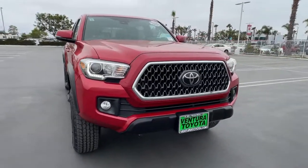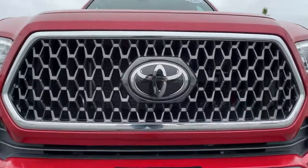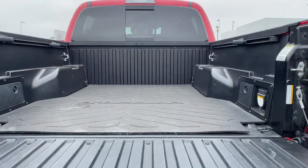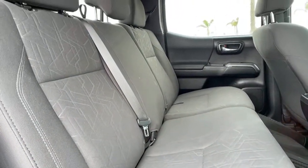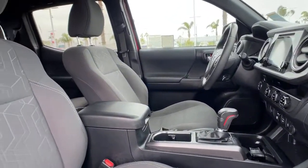The following are some of this vehicle's highlighted options: keyless entry, fog lamps, V6 cylinder engine, adaptive cruise control, iPod and MP3 input, satellite radio, backup camera, keyless start, leather-wrapped steering wheel, and front tow hooks.